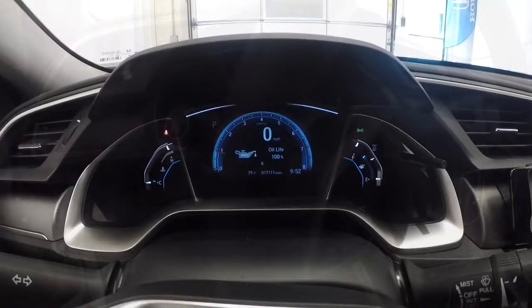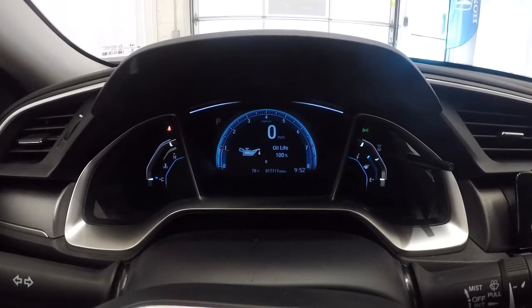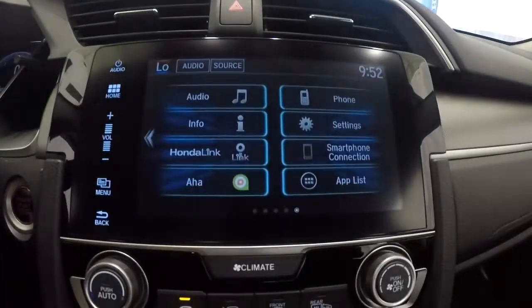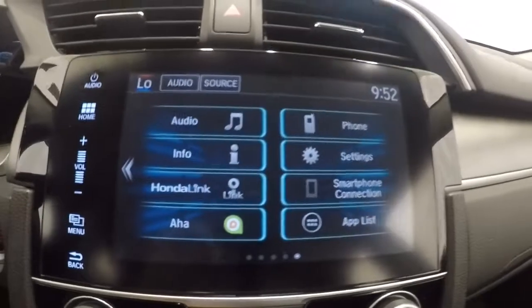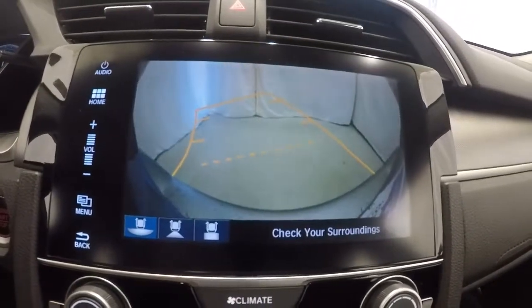Taking a look at the mileage — it's got 17,111 miles. Now that we've got it started, let's check out the radio display. These are all your apps right here. We'll go ahead and activate the backup camera — it's got the guidelines on there as well.